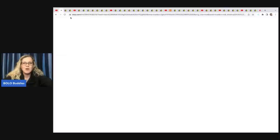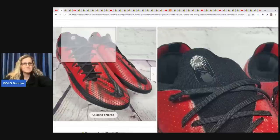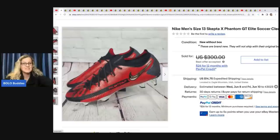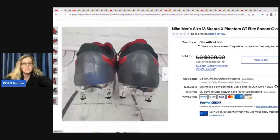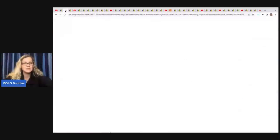The first item are these Nike men's size 13 soccer cleats. He picked these up at Ross and paid $26.99, then took a best offer of $250. These do not have the original box. He does this all the time — he just knows what to buy. Highly recommend his channel, especially if you want to do retail arbitrage.